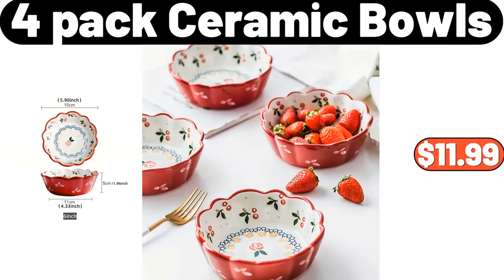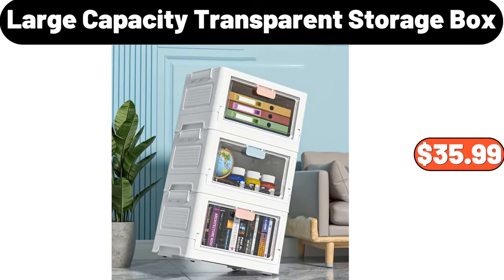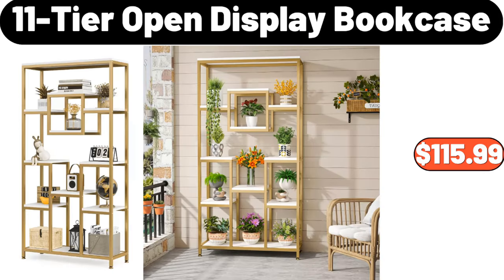4-pack ceramic bowls, $11.99. Large capacity transparent storage box, $35.99. 11-tier open display bookcase, $115.99.